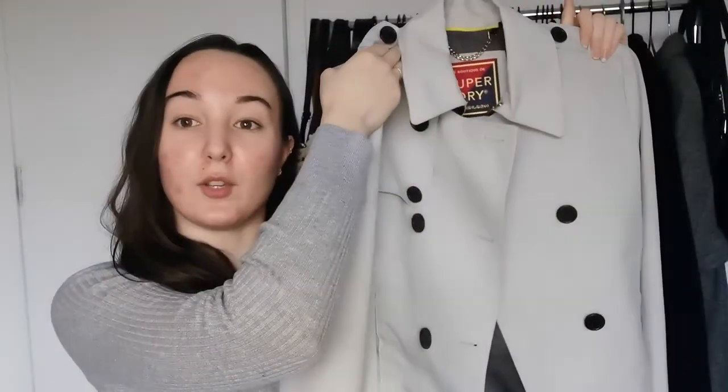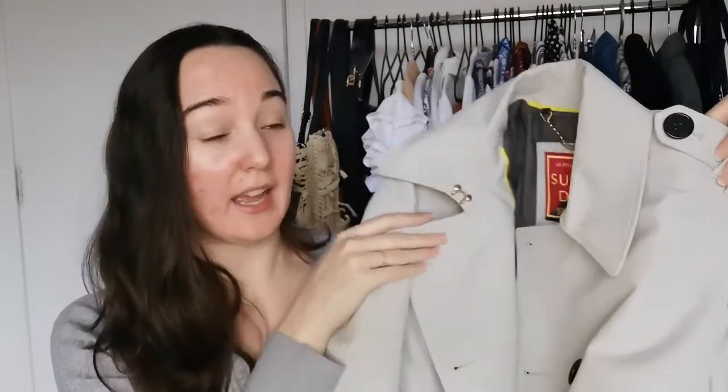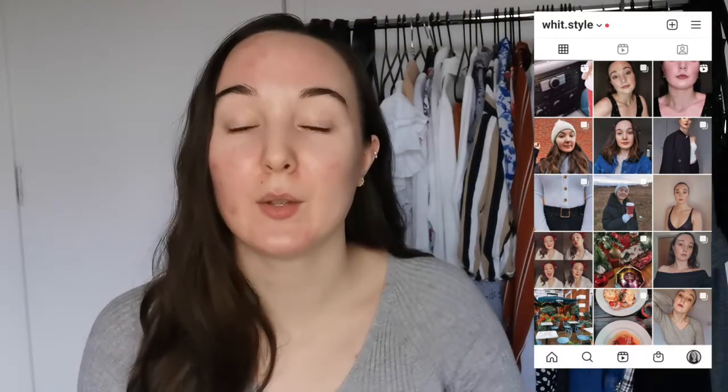I don't even think I wore it last summer, so that's the fourth item. The final fifth item I'm going to be styling is this Superdry coat jacket. I actually spent a lot of money on this jacket and I've definitely not got my wear out of it, so I picked this out to try and style up today to see if I can come up with some outfits for how to actually get my wear out of it. I absolutely love it — I think I'm just a bit scared of getting it dirty. Of course if you like this video give it a thumbs up, feel free to subscribe, and check me out on Instagram at wit.style.